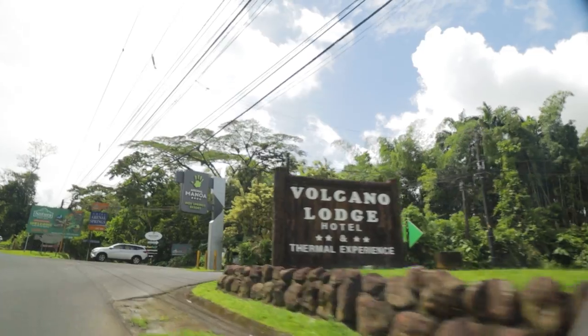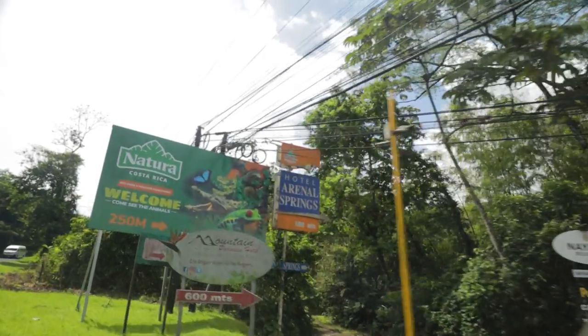We just got to the free hot springs, just past a bunch of other resorts that have those paid day passes, which we're going to check out later in the video. We wanted to compare whether or not the paid ones are worth it, so we started out at the free ones. Let's go check it out.